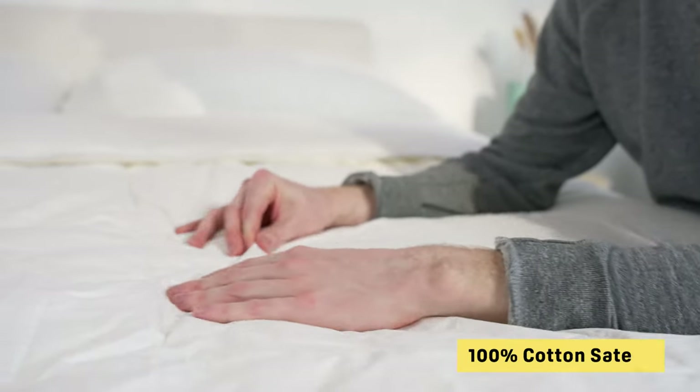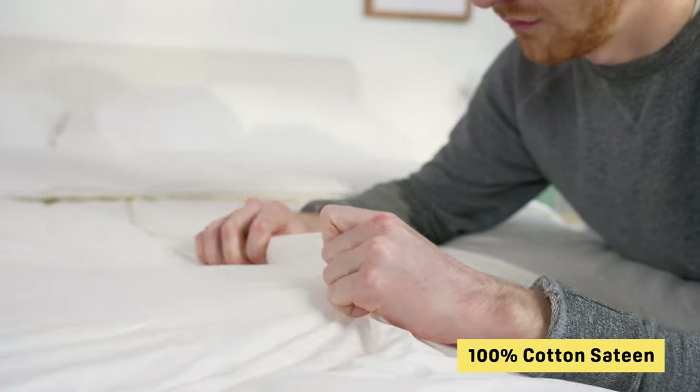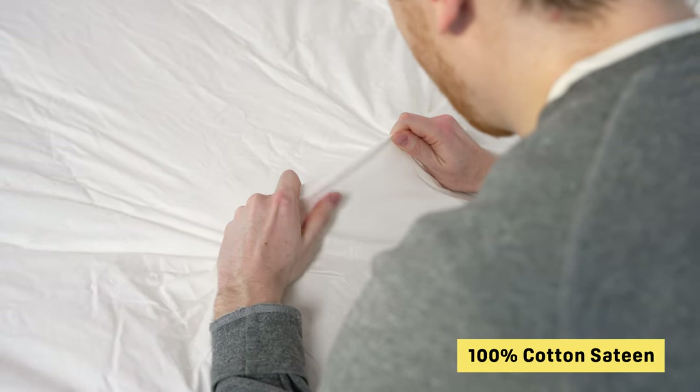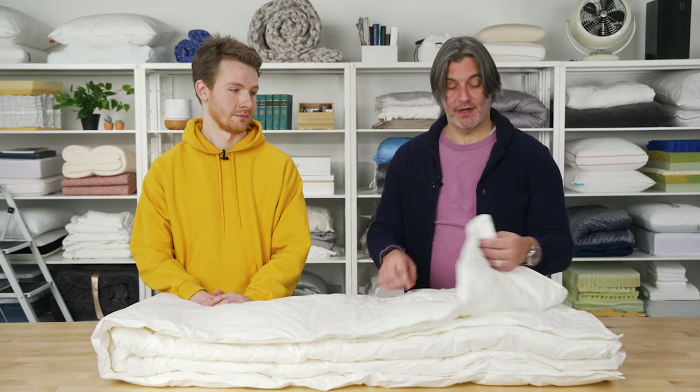The shell is 100% cotton sateen weave — very crisp. If you want to use this without a top sheet or duvet cover, it's going to feel very nice on your bed. It also doubles as a duvet insert with loops on the corners. You can wash it on cold on the gentle cycle and dry it on the lowest setting. The brand recommends drying it a couple of times; it usually takes a cycle or two to get it fully dry rather than that weird damp state.